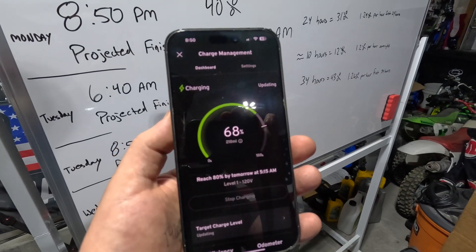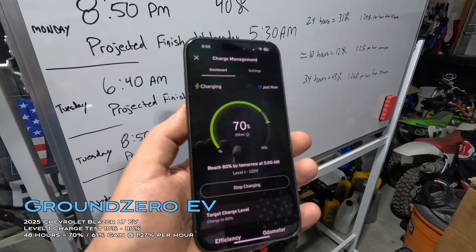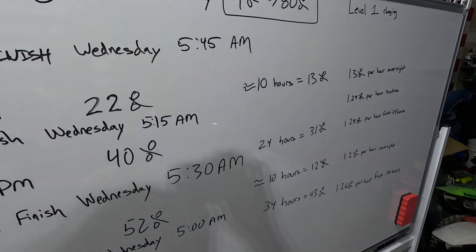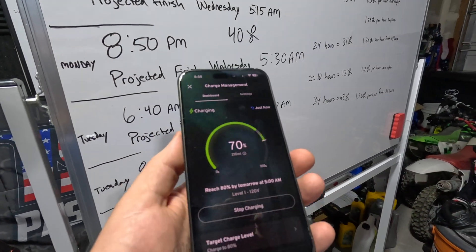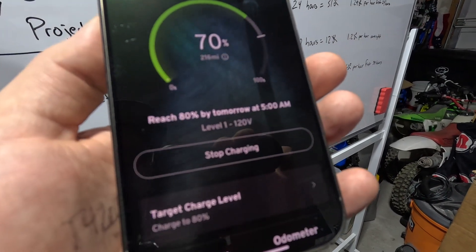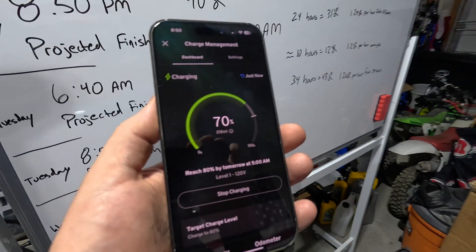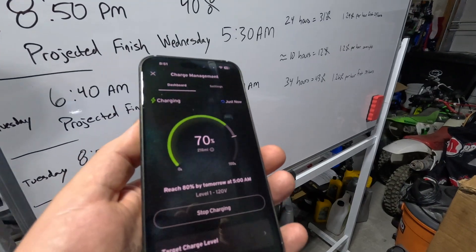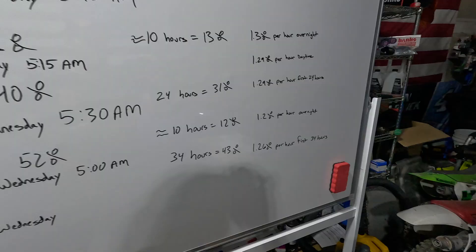We're officially at 61% after two full days of charging. It looks like we're on track to hit 80% around 5:00 AM tomorrow morning. As a bonus, I may bump the target up to 100% so we can get numbers from 80 to 100 as well.